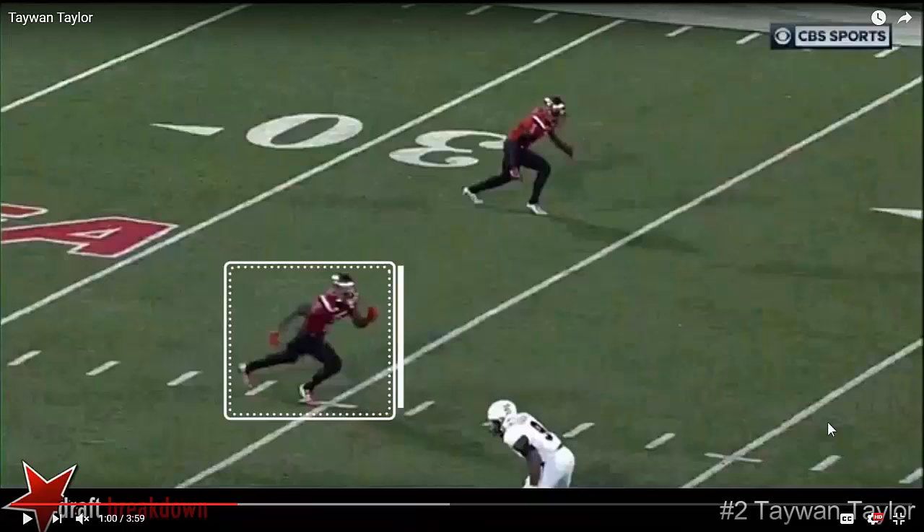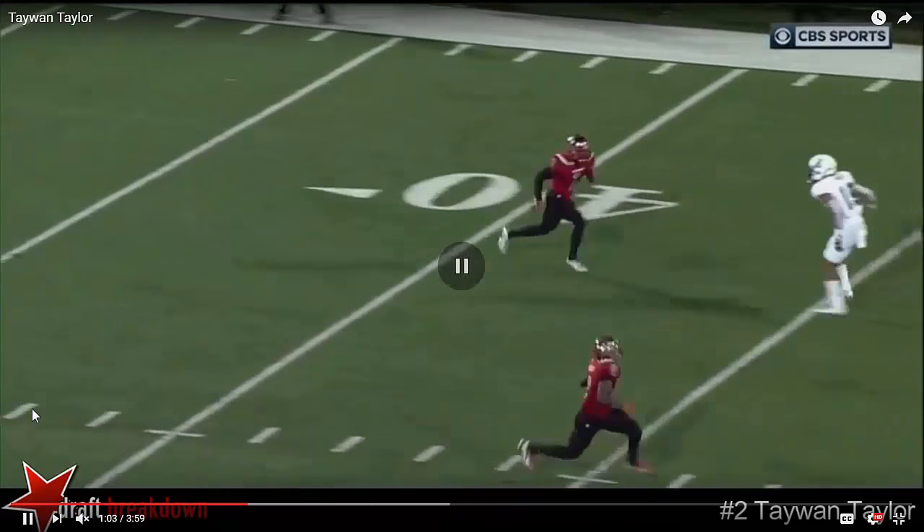Tywon Taylor of Western Kentucky definitely shows skill to adjust to errant throws and potential to become a good vertical threat in the NFL. One of the things that I really like about this deep post that we're going to see is the head fake and how he extends for the ball.